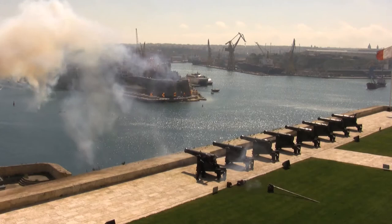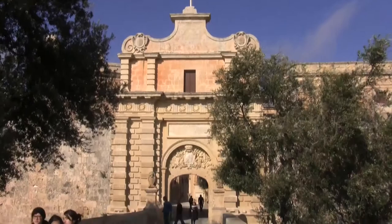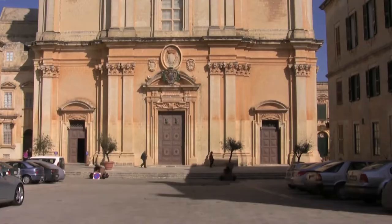Around 8km from Valletta is Imdina, which used to be the capital of Malta. This is the Cathedral of St Paul, which lies in the very heart of this walled city. Imdina is the oldest city on the island, going back to prehistoric times, and a must-see for any visit to Malta.